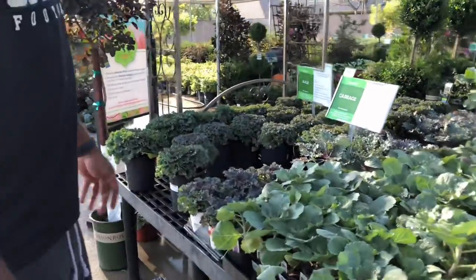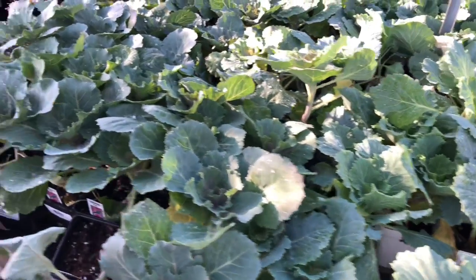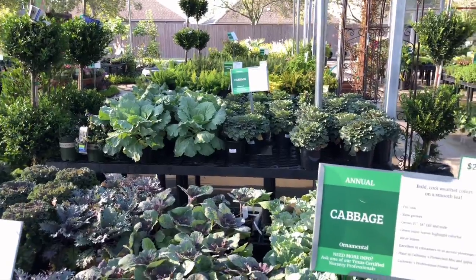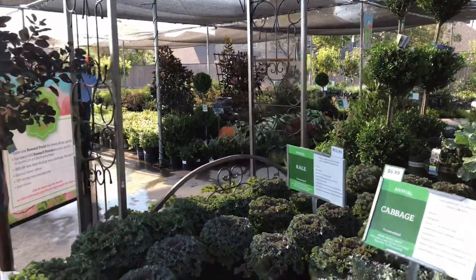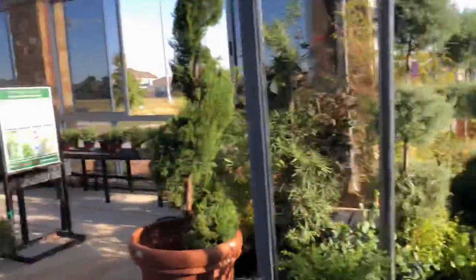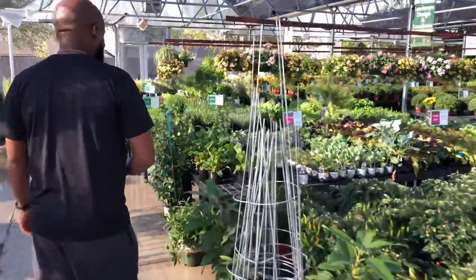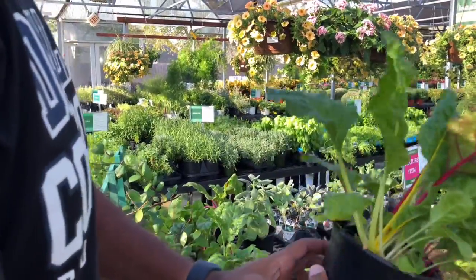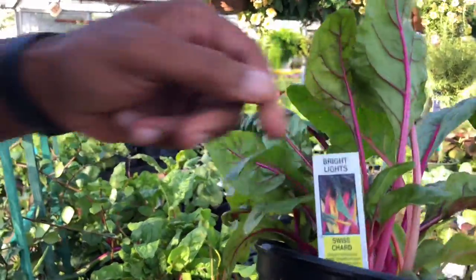Ornamental cabbage — who wants to buy cabbage as an ornament? I'm trying to eat, you know. I guess people do it. I see it, but I don't appreciate it because I want to chop it off and cook it up, get my sauté on. But look at this — I think it's bright lights Swiss chard.